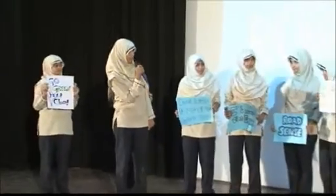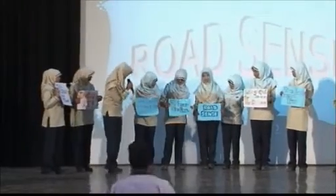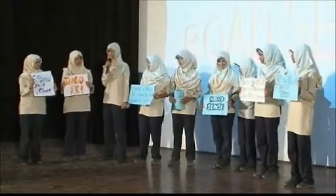The earth needs you. Let's go green to make our earth clean. Don't litter — it makes the earth bitter. Go green, help clean.